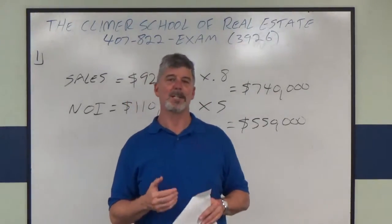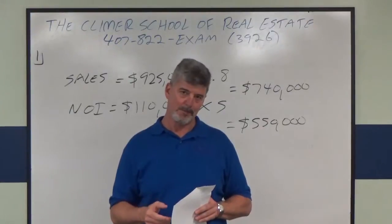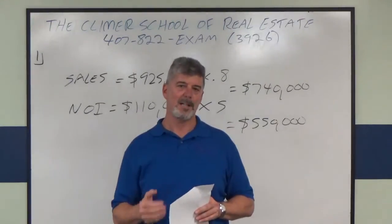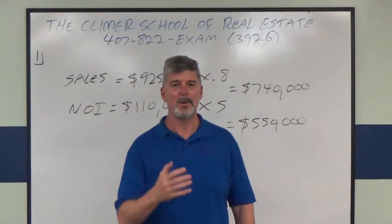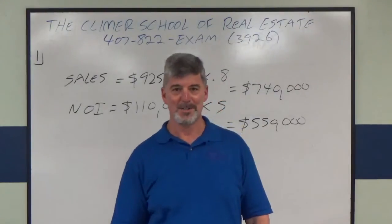You can watch again and come back as many times as you want — we are here to help you. The Clymer School of Real Estate is in Orlando, Florida, and we would love it if you would pop in and come to a pre-license class here, or even your post-license class. If you have any questions, call me at 407-822-3926, and good luck on your state exam.